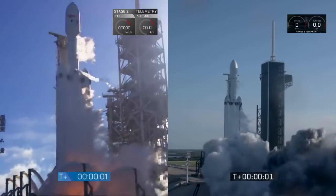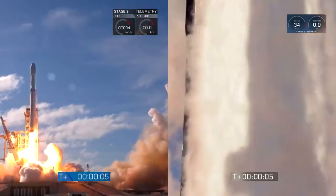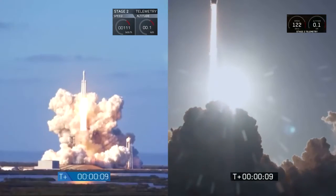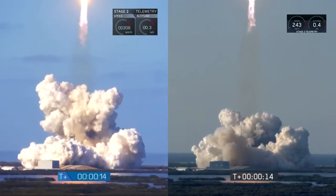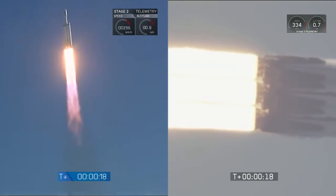That's it. Good ignition. The Falcon Heavy lifts off. Stage one propulsion is nominal.